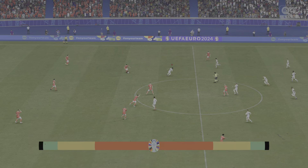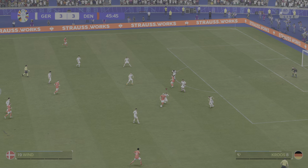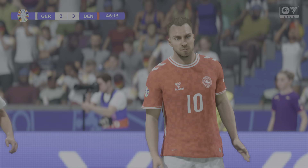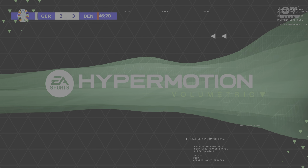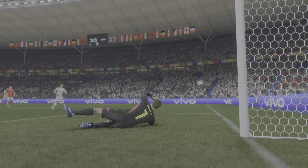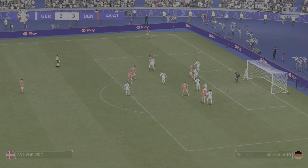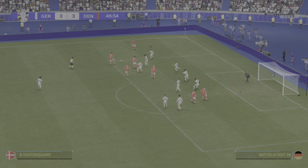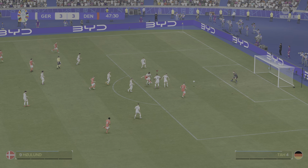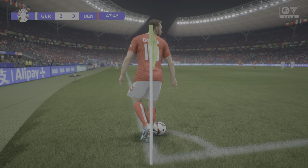They get the ball rolling again — interesting to see how the second half pans out. Good strength to keep the ball. Eriksen — fully stretched, somehow reaching it. Who can he pick out? Eriksen. Can they take the lead? Not the easiest of saves, but you'd expect him to stop it. The teams are locked together — will it stay that way following this corner?